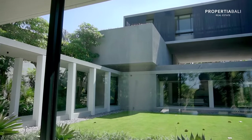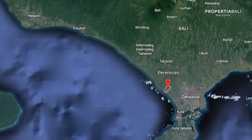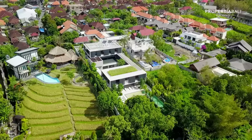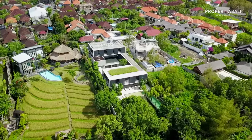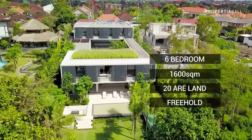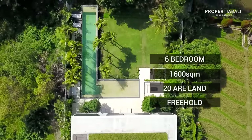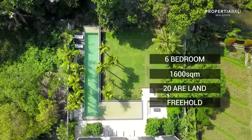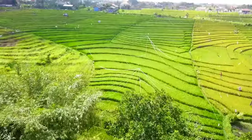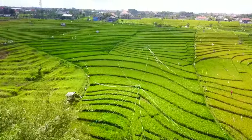Now this villa is right in the heart of Pererenan, which is just a stone's throw away from Canggu — a couple minutes drive to the beach. It is one of the most premium areas possible, especially with up-and-coming developments and demand. This villa is six bedrooms, just under 1,600 square meters. It sits on 20 ARA of land. It is freehold land and has a protected rice paddy view. And the price is by request only.